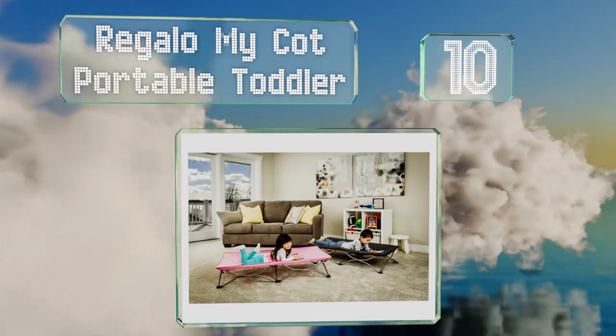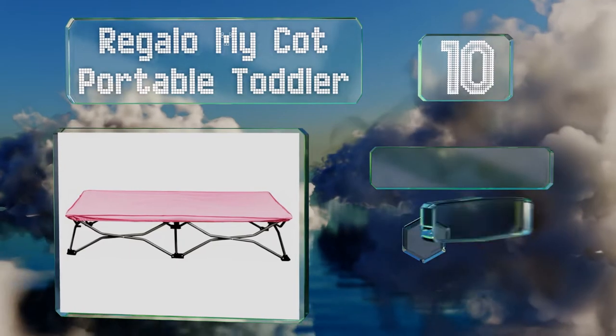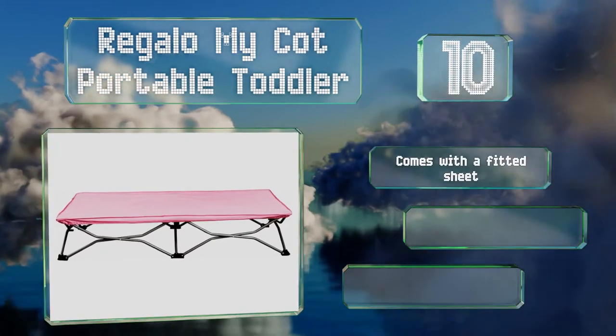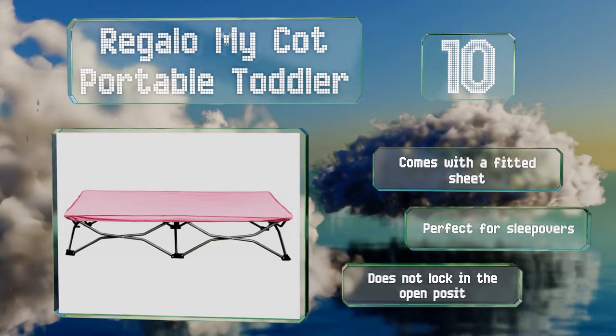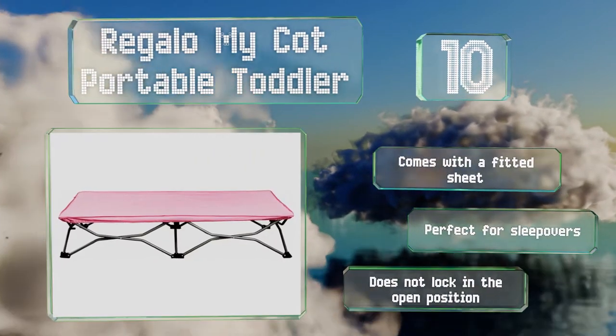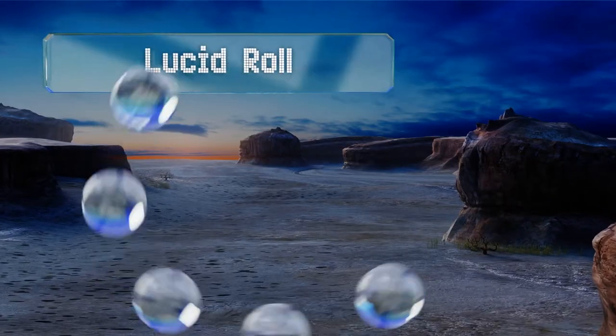It packs down small enough to take along with you whether you're traveling by car or air, and stows away without difficulty in any closet. It comes with a fitted sheet and is perfect for sleepovers. However, it doesn't lock in the open position.